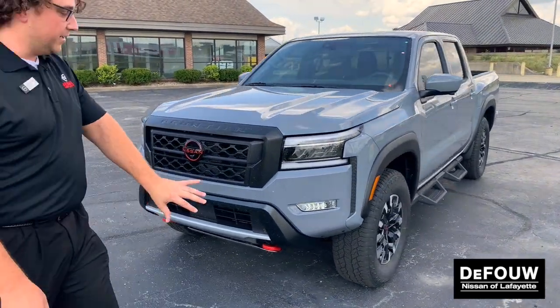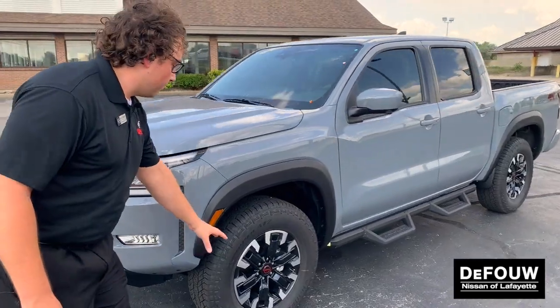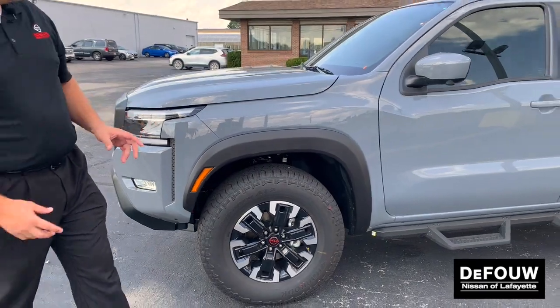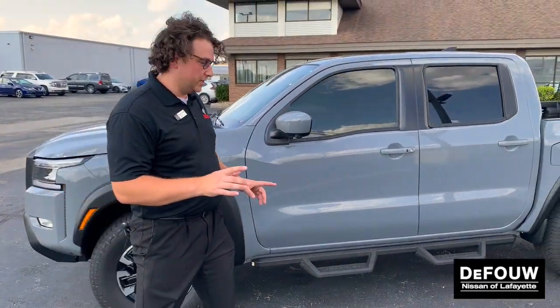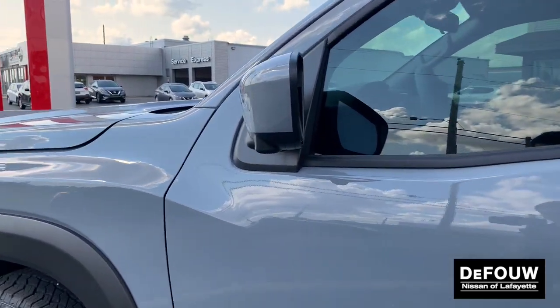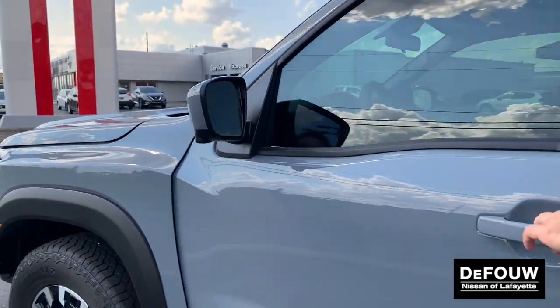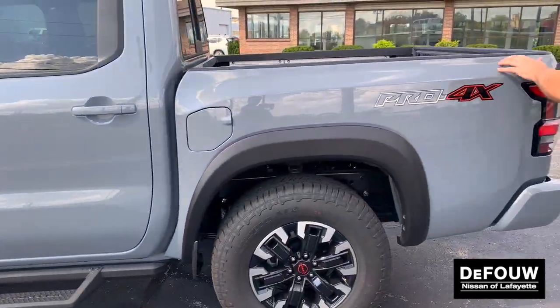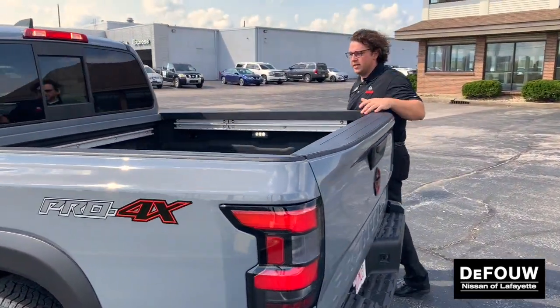Moving to the side, you'll notice the Pro 4X tire. This is built to go wherever you want it, folks. The Pro 4X suspension is completely different than the other Frontier. This also has the tech package, which is going to give you things like surround view monitor, blind spot detection, intelligent keyless entry, as well as a bed liner already built in.